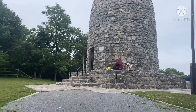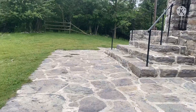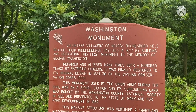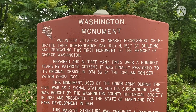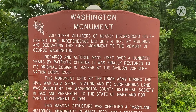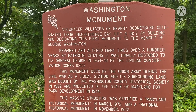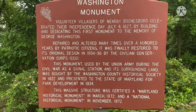This is a quick view of the original Washington Monument. Volunteer villagers in nearby Bloonsville celebrated Independence Day, July 4th, 1827, by building and dedicating this first monument to the memory of George Washington. Repaired and altered many times over a hundred years, it was finally restored to the original design in 1934 by the Civilian Conservation Corps. This monument was used by the Union Army during the Civil War as a Signal Station, and its surrounding land was bought by the Washington County Historical Society in 1922, presented to the state of Maryland for park development in 1934. This massive structure was certified a Maryland Historical Monument in March 1972 and a National Historical Monument in November of 1972.